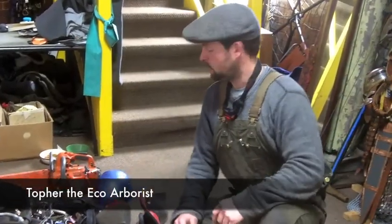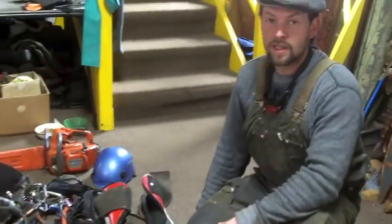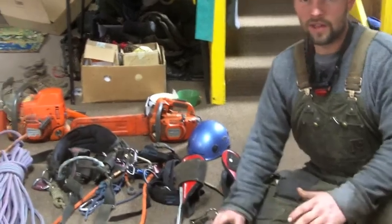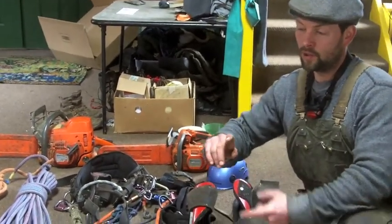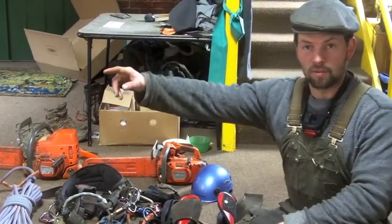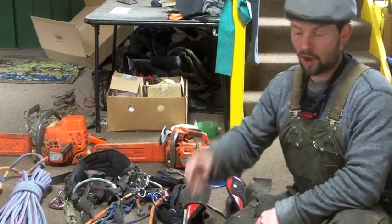My name is Topher Mira and I am the eco arborist, and this is my climbing gear. I'm a professional tree climber, an arborist, and I have a tree service. The cool thing about my tree service is that all my vehicles and trucks that I use — I do my own vegetable oil fuel kit installations here at the shop and I built a biodiesel processor and I make my own fuel to service my tree company, hence the term eco arborist.